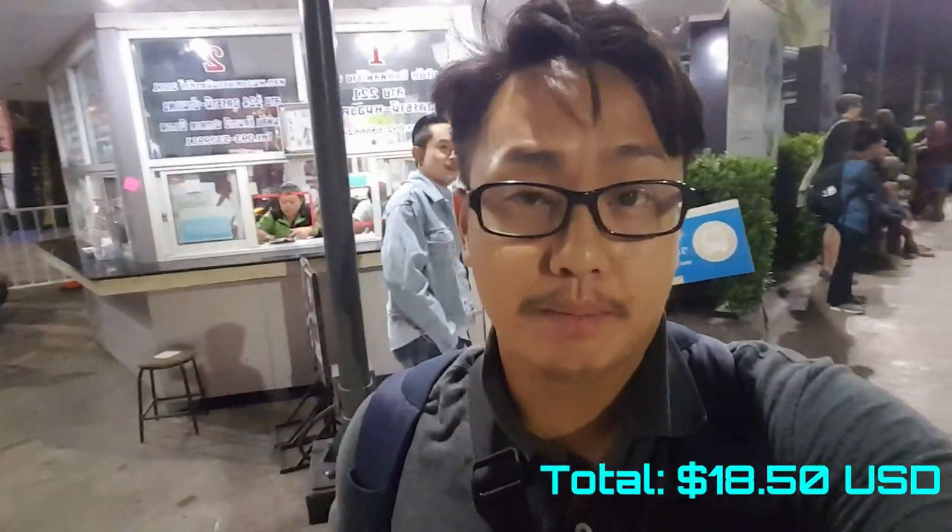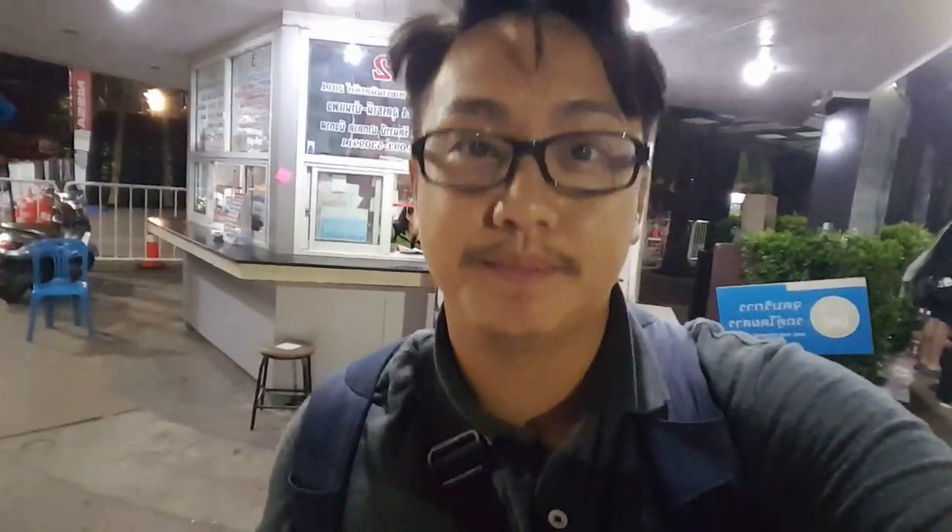We just bought our bus ticket to Nong Khai — it only cost 50 baht each, which is about $1.50. So if you're approached by tuk-tuk drivers, try to avoid them because they'll charge around 300 baht just to get to Nong Khai. This is the cheaper alternative. There's a bus or minivan that comes every 30 minutes, so if you can wait, go with the 50 baht option and save money.